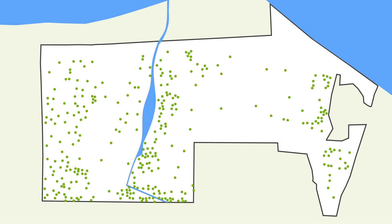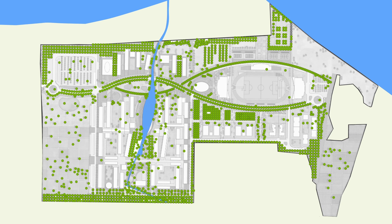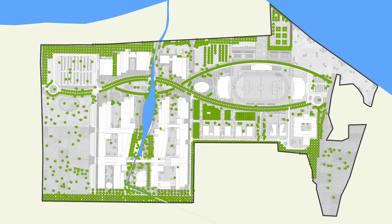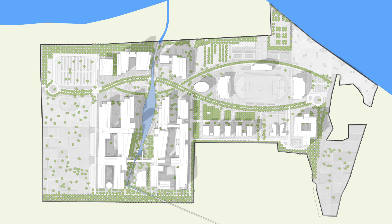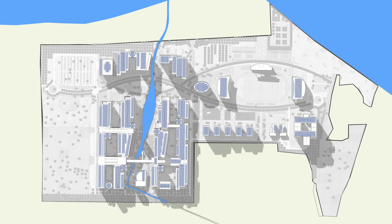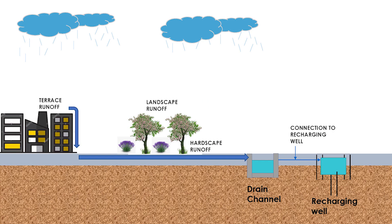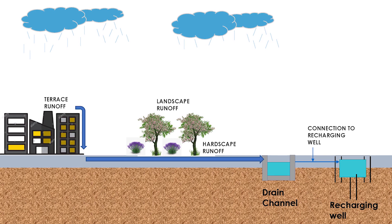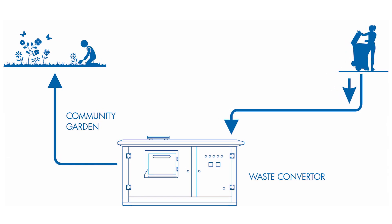The master plan preserves the existing tree cover and proposes to increase it by 70% by planting native species that are drought resistant. The figure ground shows that less than 10% of the land is utilised for building construction. The built mass is scaled such that the in-between courtyards shall remain shaded mostly throughout the year. About 50% of the energy required for the campus shall be generated on-site through renewable sources in the form of solar panels on the rooftop of each building. Percolating wells are proposed throughout the site to help in recharging the groundwater table and harvesting rainwater. Solid waste management facility has also been provided.